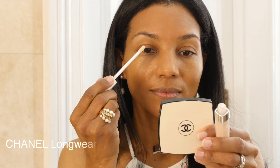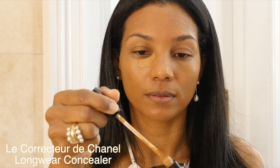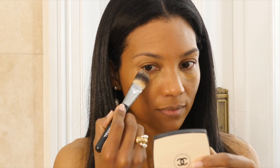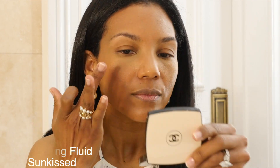I will apply this Chanel lip balm on my lips — I should have done it at the beginning but I forgot. This will hydrate my dry, cracked lips. Then I use the Beige Healthy Glow — I apply just a tiny bit. That's all you need. I apply it on the highest point of my face and I absolutely love it on the bridge of my nose. This is going to highlight my face.